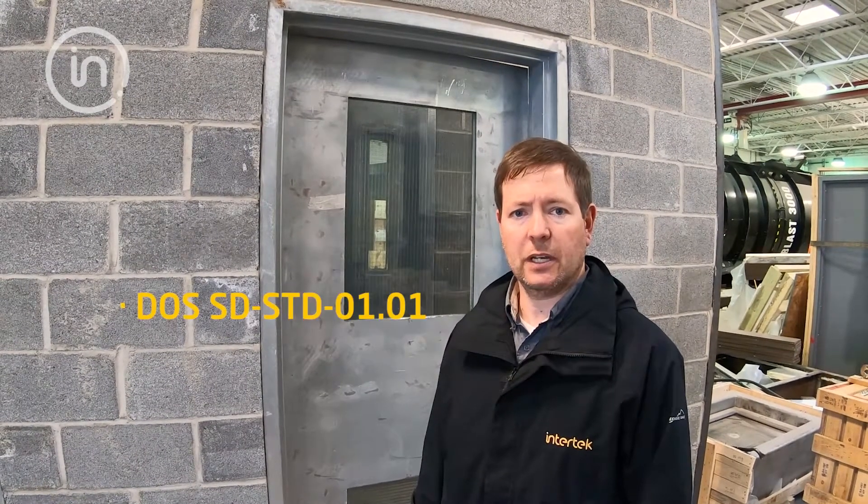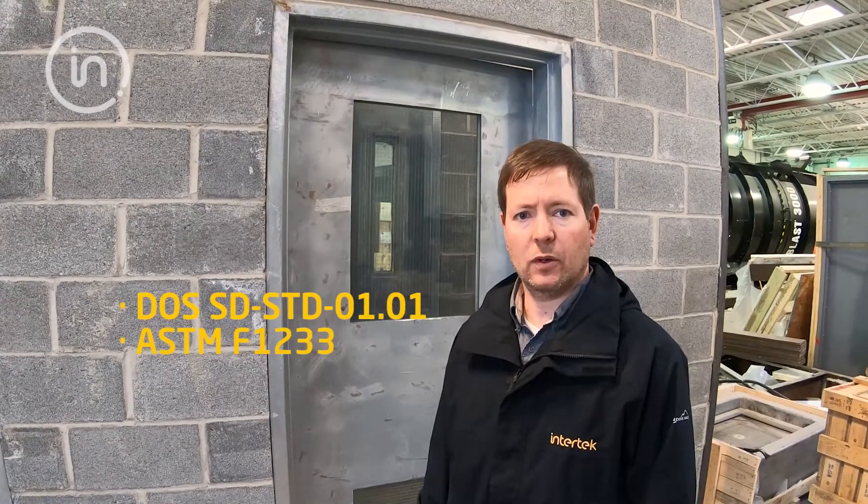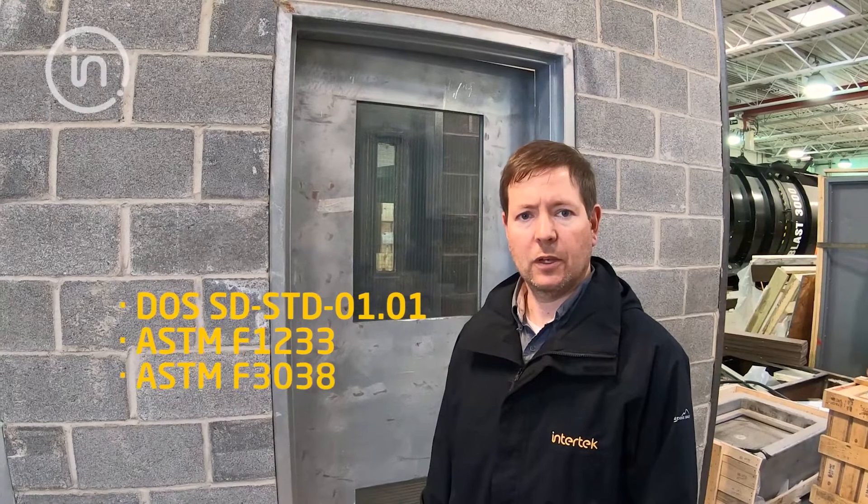I'm here in the area where we also conduct forced entry testing here in the Security Research Center. We conduct this testing on windows, doors, and glazing systems. Some of the test standards that we test in accordance with are Department of State SD-STD-01.01, ASTM F-1233, and ASTM F-3038.